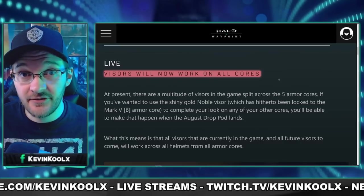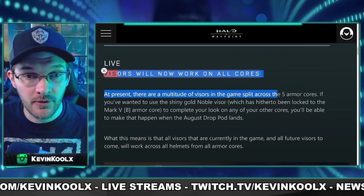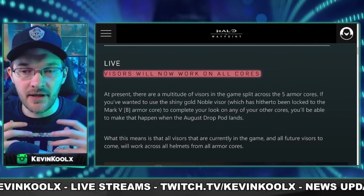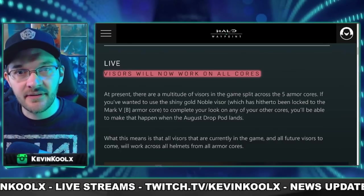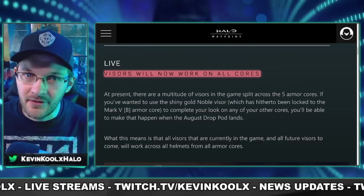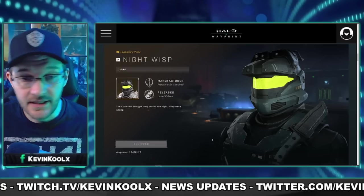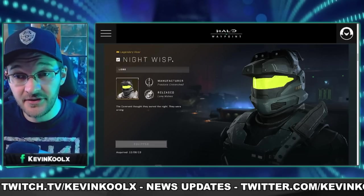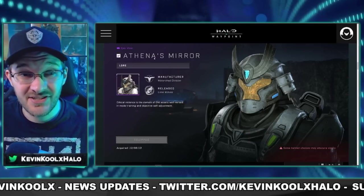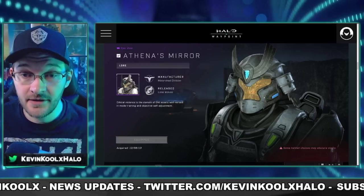A really nice change of pace from 343 is that all visors will work on all cores, which is pretty awesome. Previously they wanted to stick to the canon cores for customization and have fracture cores off on their own. But now visors are going to be available for all cores. For example, the Nightwisp visor on the Eagle Strike core can be put onto the Mark V. Another example is the Rakshasa Athena's Mirror visor on the Yoroi set. Visors can really help solidify the visual presentation of your Spartan, so it'll be quite nice.